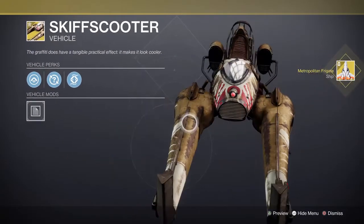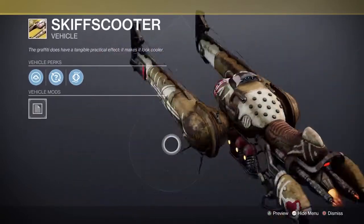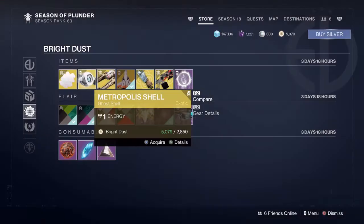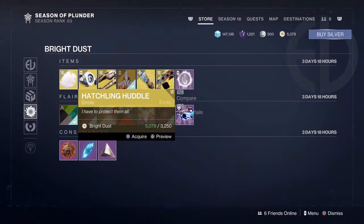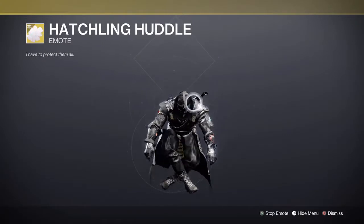Skiff Scooter — that one's pretty different actually, it's like a Fallen kind of style. Metropolis Shell — dope.